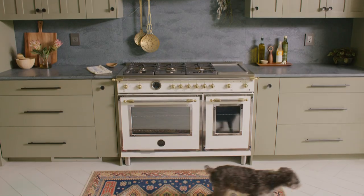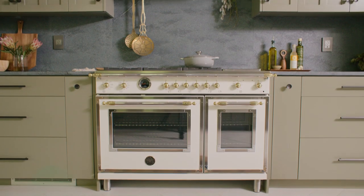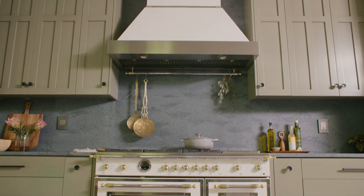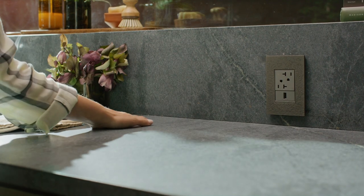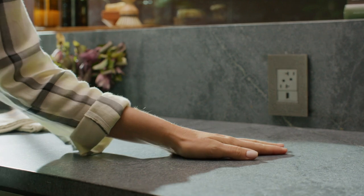To make it all feel cohesive, I carried the same natural stone from my countertops to the backsplash and all the way up behind the hood. It's a delicious unoiled soapstone and it feels amazing to the touch — it's got a depth that draws you into the room.